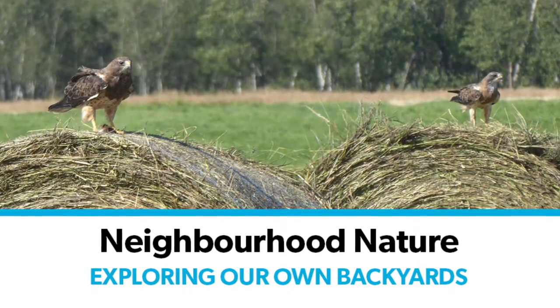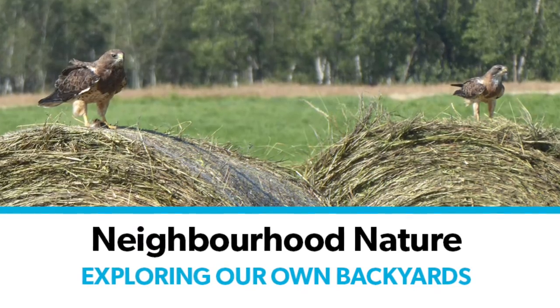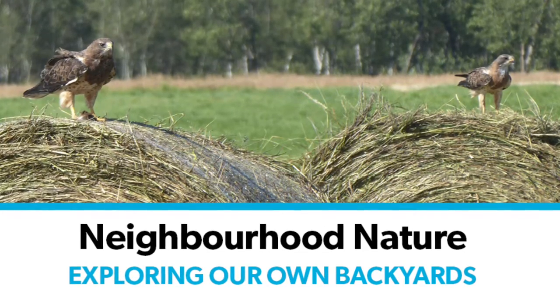Hello and welcome to Neighbourhood Nature. My name is Lisa and I'm a librarian at St. Albert Public Library, and my co-host today is Hannah, who is an animal biology student at the U of A. This week on Neighbourhood Nature we are featuring birds of prey and dragonflies.